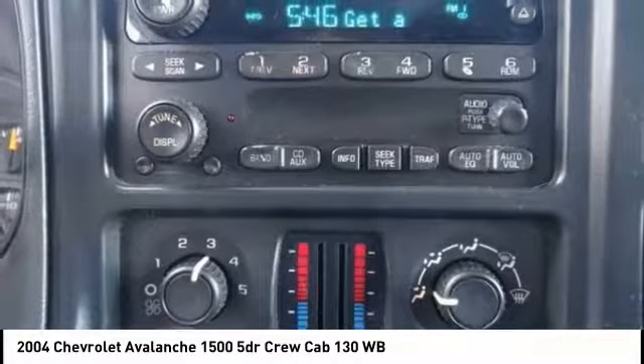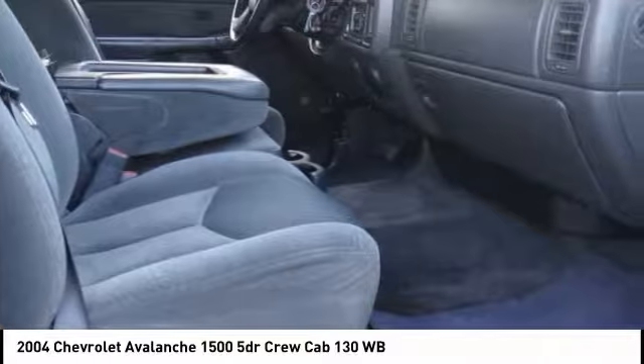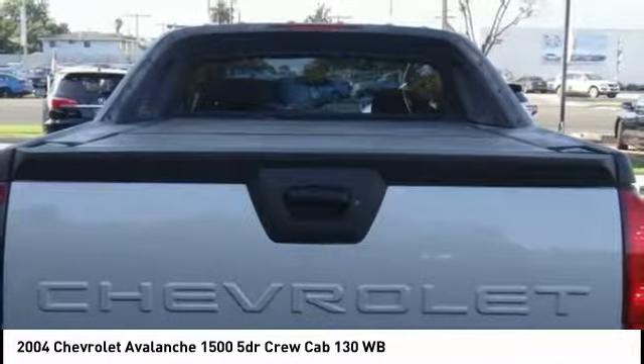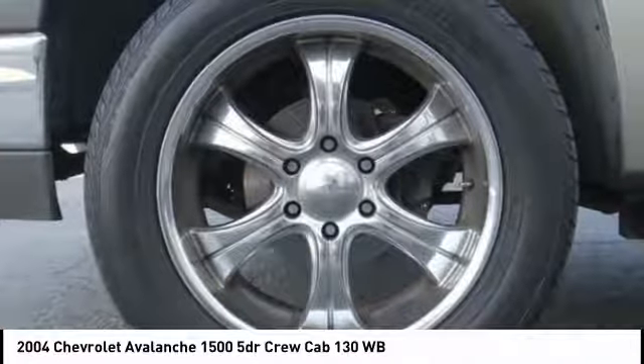Here are some of this vehicle's great options: remote keyless entry, rear step bumper, fog lights, speed control, front wheel independent suspension, four wheel disc brakes, black door handles, rear window defroster, security system, and power windows.